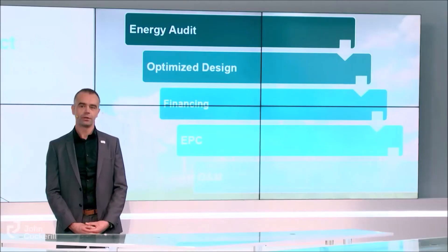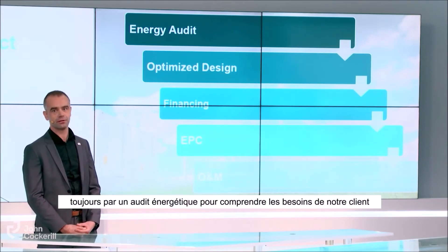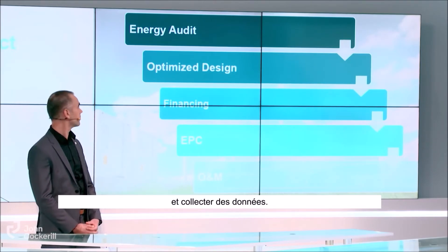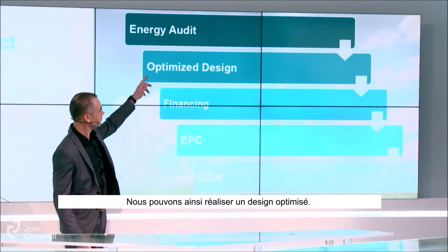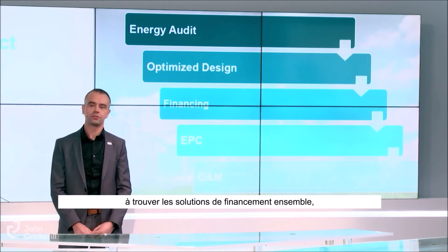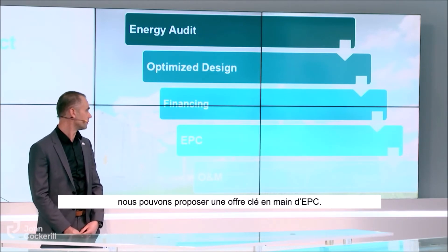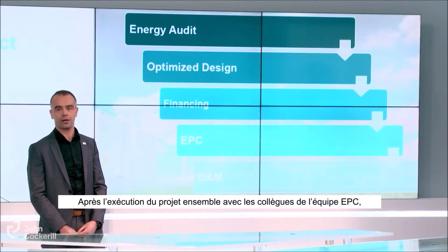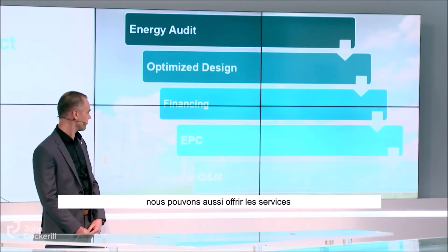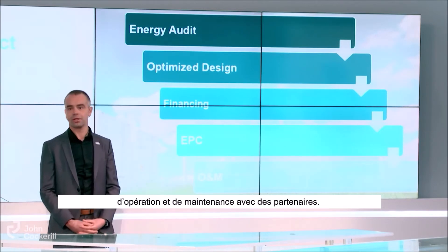What is your approach? We adopt a proactive approach. We always start with an energy audit to understand the needs of our clients and to collect the data. After this we can do an optimum design, and we can also help the client find financing solutions together with our colleagues from Cockrell Capital. In the next step we do an EPC turnkey offer, and after execution of the project we can also offer operations and maintenance services together with partners.